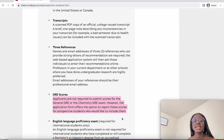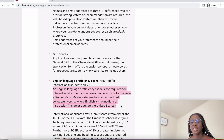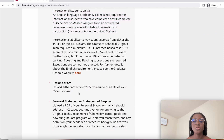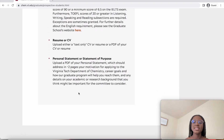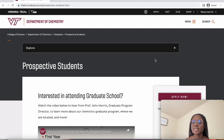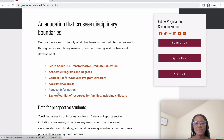English proficiency exams are not required for international students who have completed or will complete a bachelor's or master's degree from an accredited college or university in Ghana or many other African English-speaking countries. You will not be required to submit any form of English proficiency test, which is great news. You also upload your resume or CV and your statement of purpose.